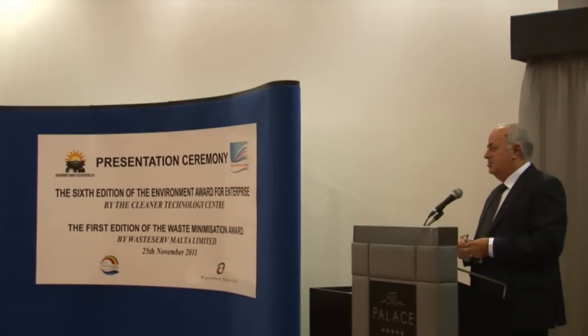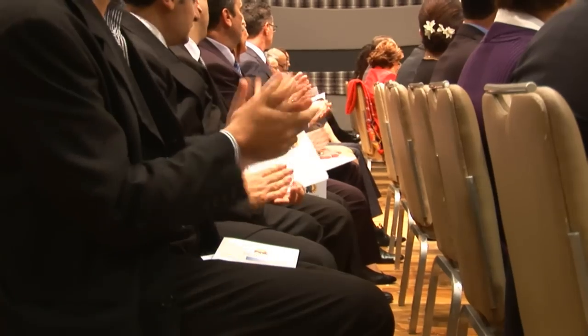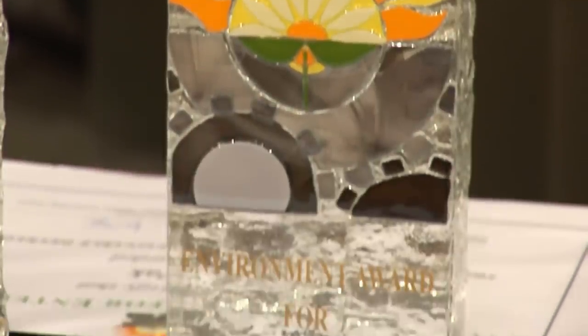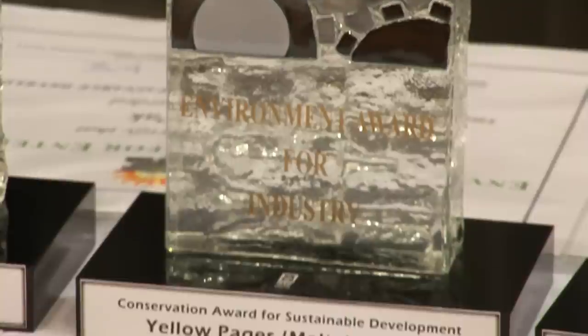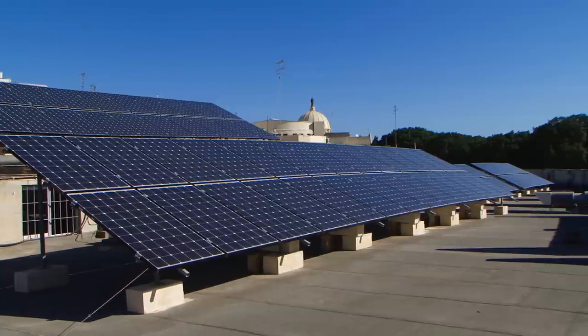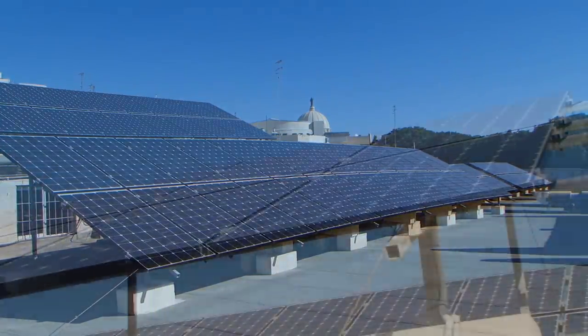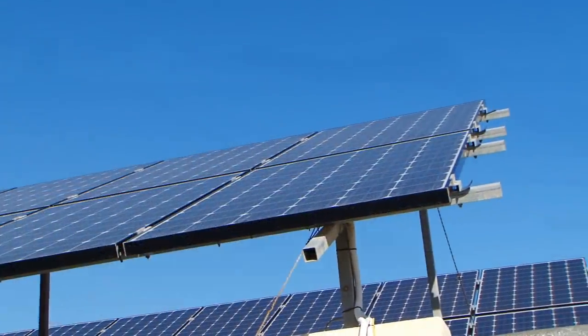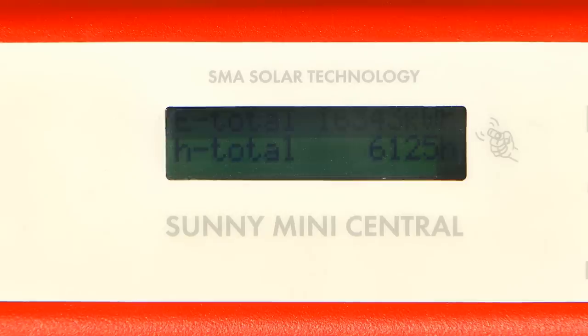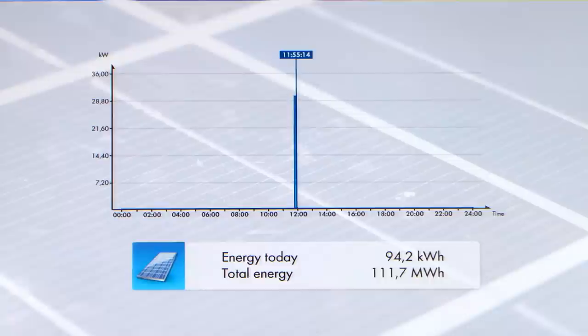As an organization, we are totally committed to the environment and have in fact received awards for our dedication, such as the 2011 Conservation Award for Sustainable Development within the Environmental Award for Enterprise Scheme. Our photovoltaic system is estimated to produce enough power equivalent to that consumed by 48 standard households, and has consequently contributed to huge energy savings on our utility bills.